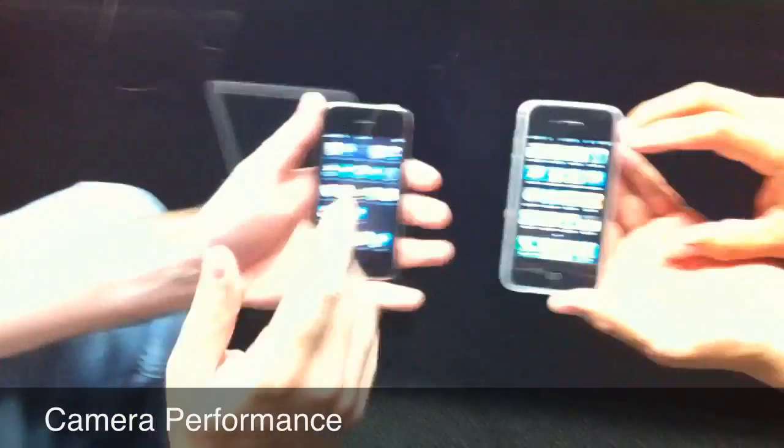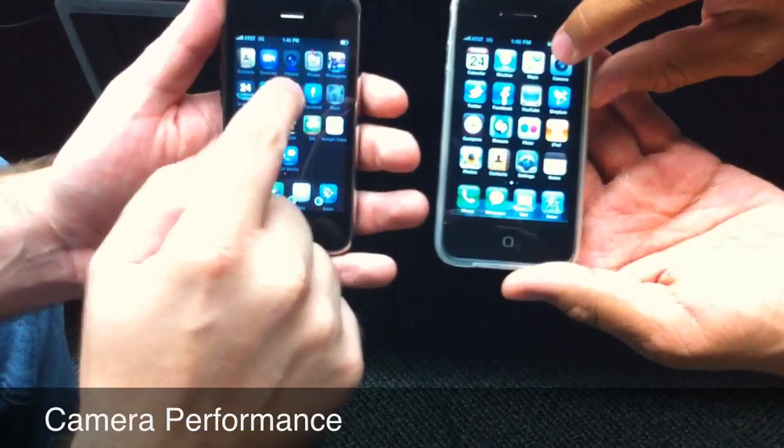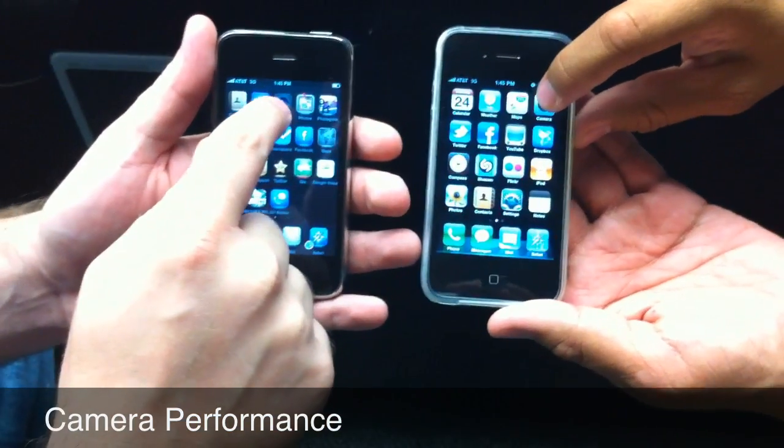We're going to call it right there. Alright, we're going to test how fast it is to open the app and then snap three photos. We're just going to shoot right here on the ground because it really doesn't matter. Alright, 3, 2, 1, go.